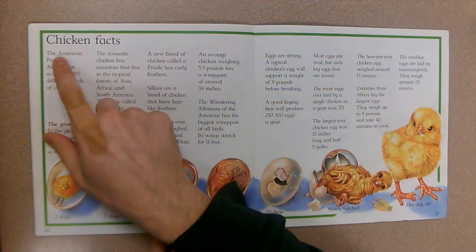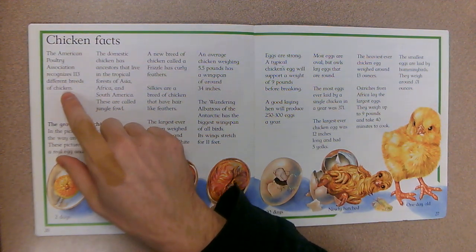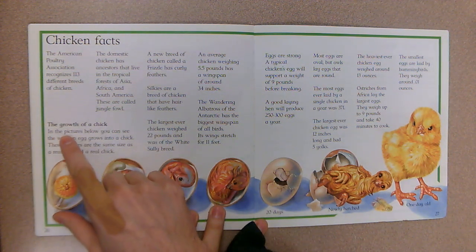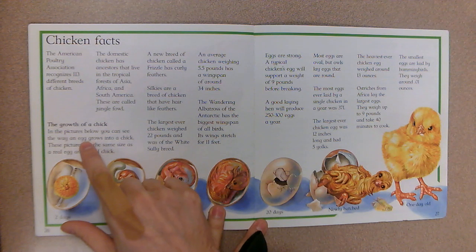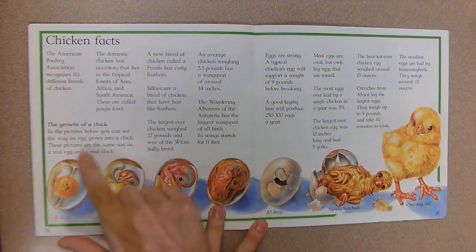This type of chicken is called a bantam — it has a bright red comb on its head. Chicken facts: the American Poultry Association recognizes 113 different breeds of chicken. In the pictures below you can see the way an egg grows into a chick — these pictures are the same size as a real egg and a real chick.